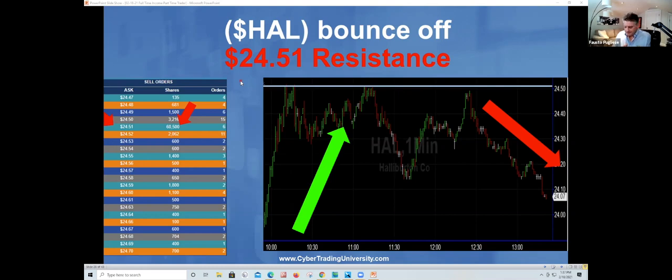You ever feel that whenever you trade, somebody's watching you? Like every time you buy, the thing goes down, and every time you sell, it goes up? Can I be honest with you? Nobody's watching you. The problem — if you're dealing with an online broker — is that you're not watching them. That is your problem. That's where the light bulb should kick in: if I just saw where they were at, maybe I would do the same.